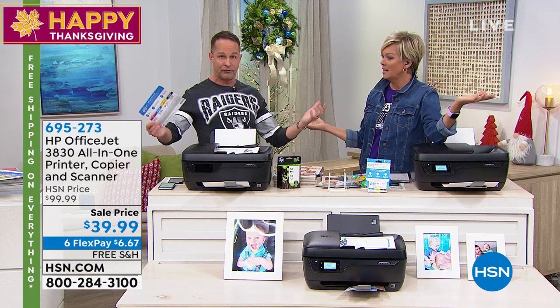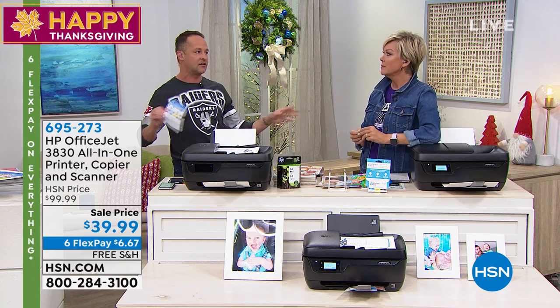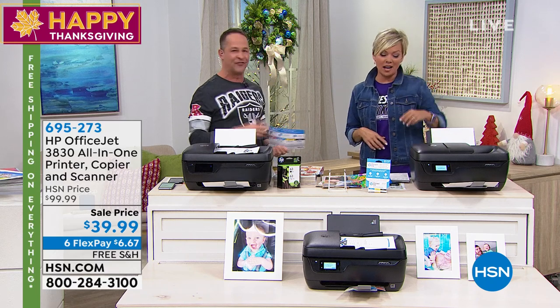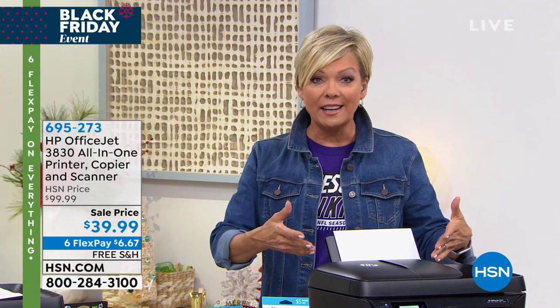You get 10 prints for a dollar after you go over 15 — you can't beat it. Almost 4,000 of you have picked this all-in-one up right now. If it's only to get the benefit of saving all that money on ink — you get a full black and full color cartridge included. This is a $99 all-in-one that you're getting for $39.99 right out of the gate. Free shipping. This is the right choice. It is the deal of the year.